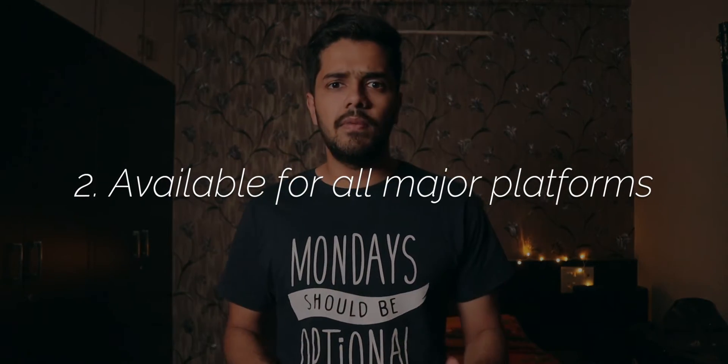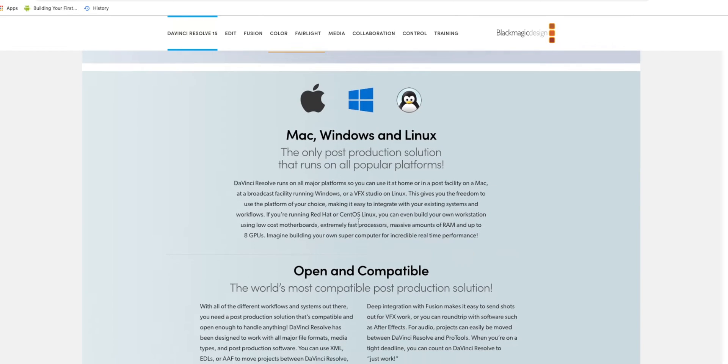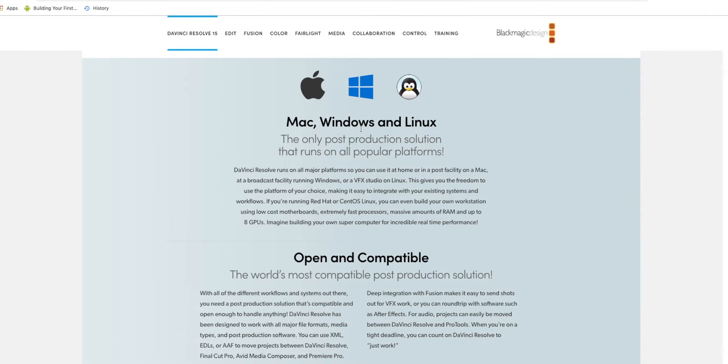The second reason why it is so awesome is because it is available on all the major platforms out there. It is available for Windows, macOS, as well as Linux. So no matter which operating system you are using right now, you can go ahead and download this application and start editing your videos. The fact that it is cross-platform makes it really compelling, and that's the second reason why it's the best free video editing software.